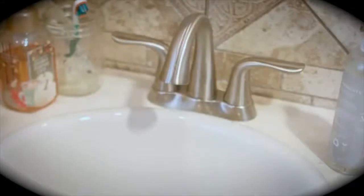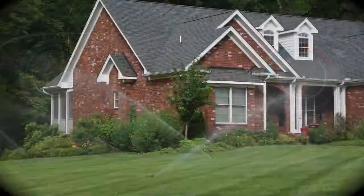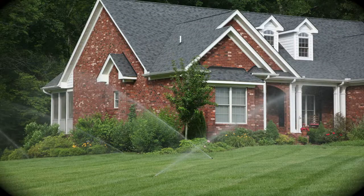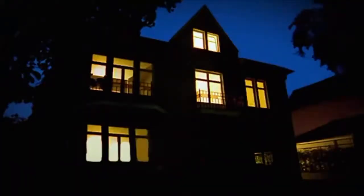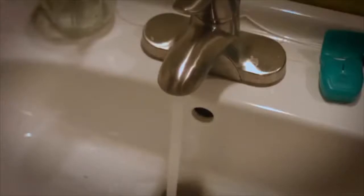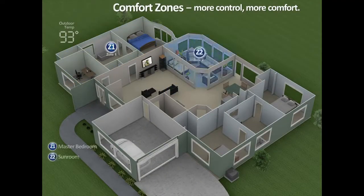Zoning. Ever heard of it? We zoned the lights in our home. We zoned the water outlets for our home. We have zoning in our cars. And if you have sprinklers for your yard, they are zoned also. You wouldn't want one light switch to control the entire home, would you? Or one water faucet cutting on all your faucets. Without zoning, life would be uneconomical and inconvenient.